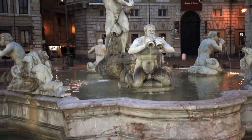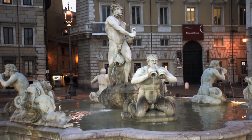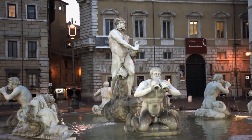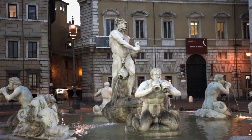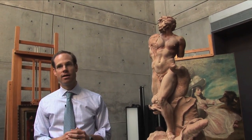This was a model that he created probably in the early part of 1653, for a fountain that he was commissioned to execute at the southern end of Piazza Navona in Rome. In 1651, he had just wrapped up and completed the stunning Fountain of the Four Rivers, which is in the center of the Piazza.